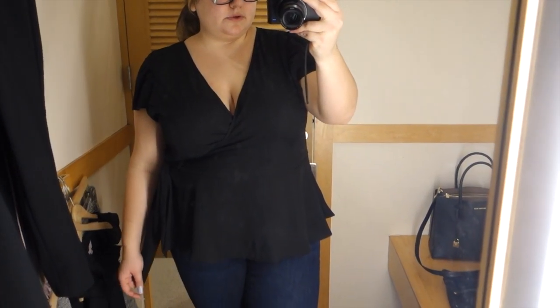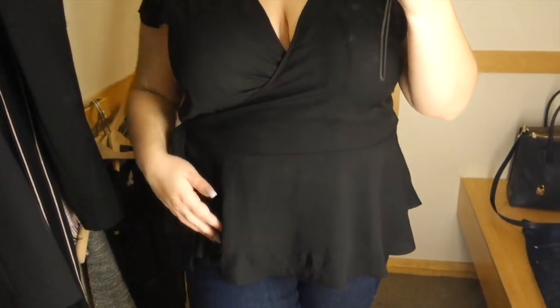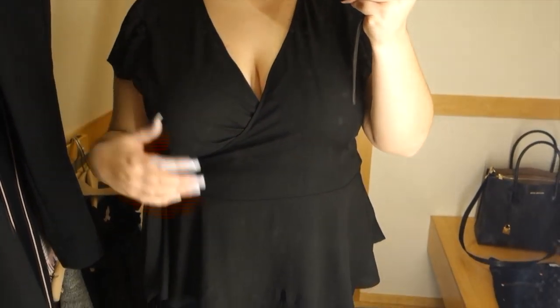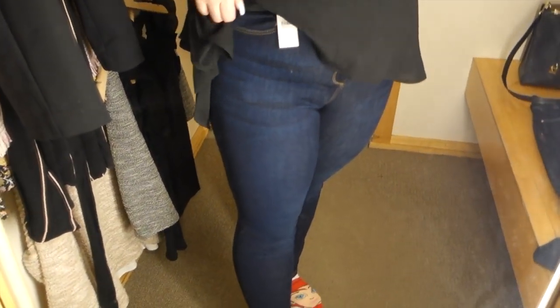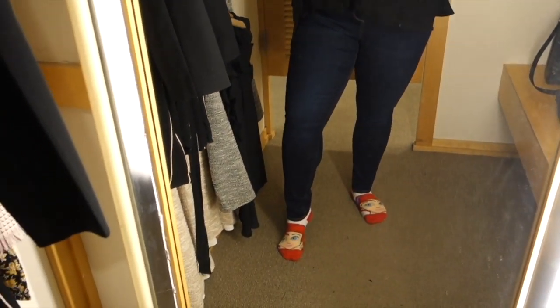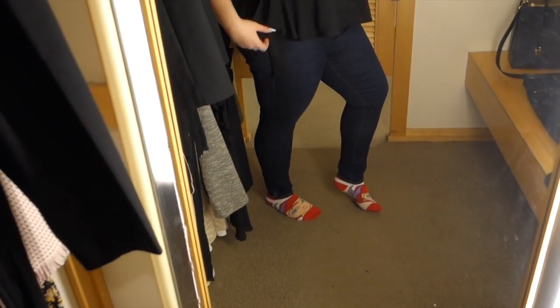The next outfit is a wrap peplum style top. I loved this top — it was from the plus size section in a size 16. It was a wrap style with a deep plunging V-neckline. I think I'd wear this for work with a cami underneath, but I'd also love to wear it going out with a pair of cheetah print heels. It had no stretch in it, but it fit really perfectly in a size 16.